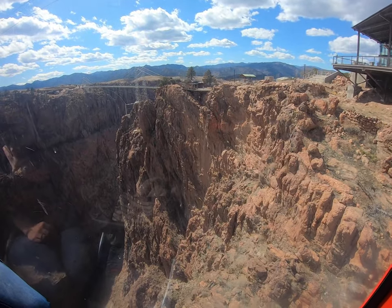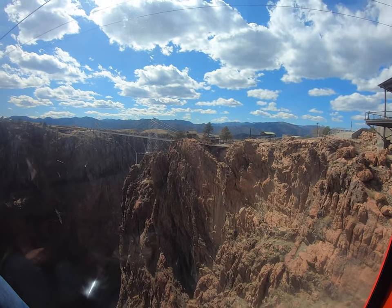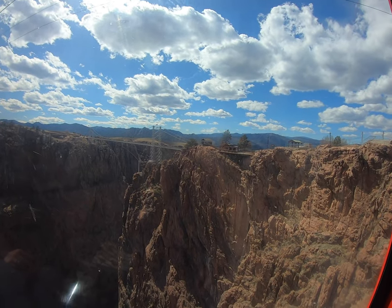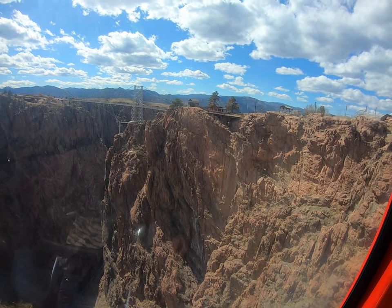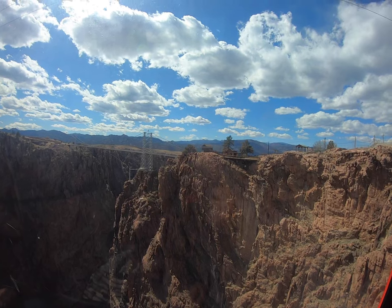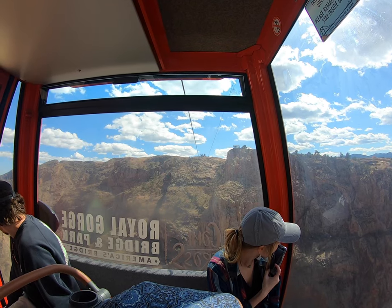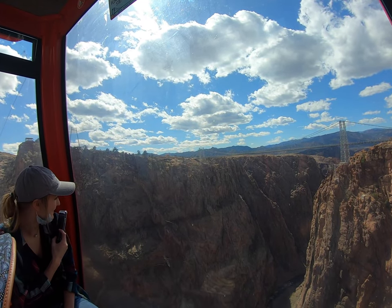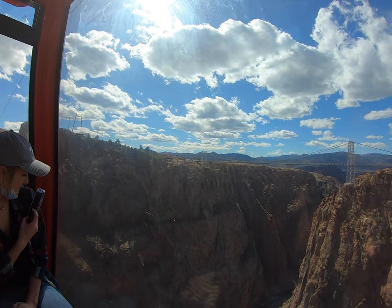When you get off the gondola, there are going to be walking paths, picnic areas, and playlands for the kids — all included in your ticket. There's also a visitor center with a theater, which is a great spot to learn about the history and buy your knickknacks to prove that you took the Colorado adventure to the Royal Gorge.